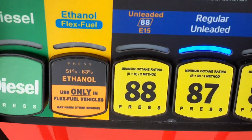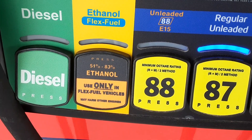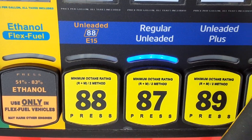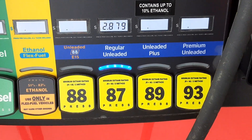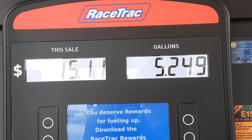Look at all the different kinds of fuel. This one will give you a diesel, 51 to 83% ethanol used only in flex fuel vehicles, 88, 87, 89, and 93 octane on the fuels. That's interesting. Never seen a gas pump like this before.